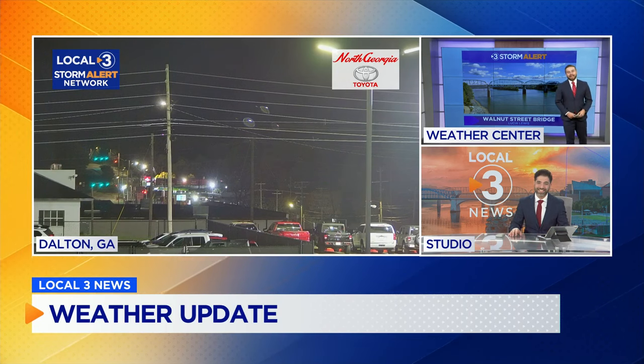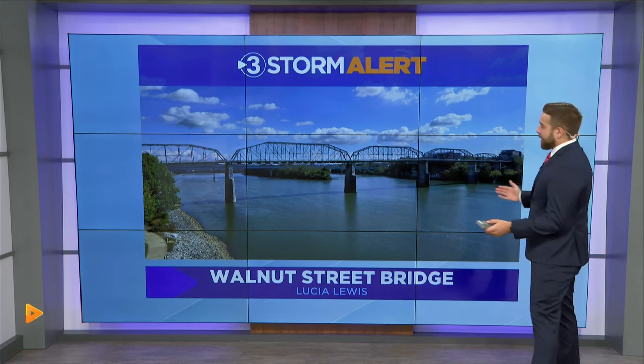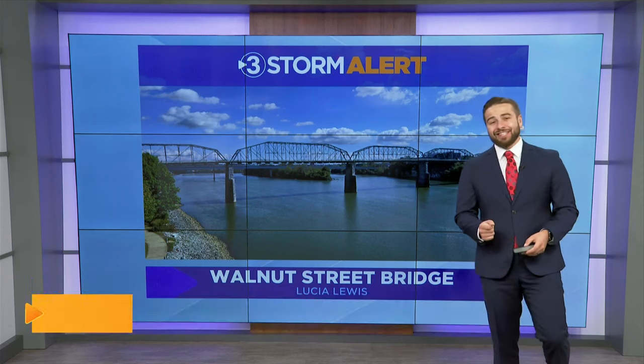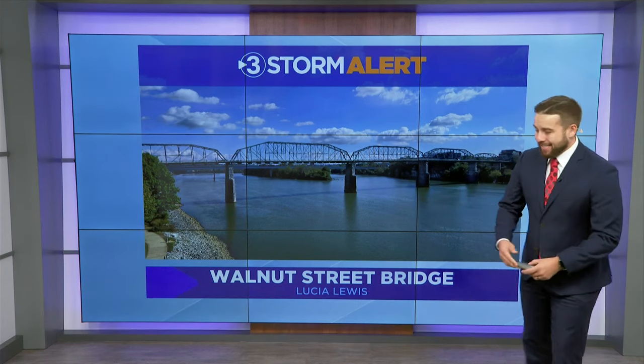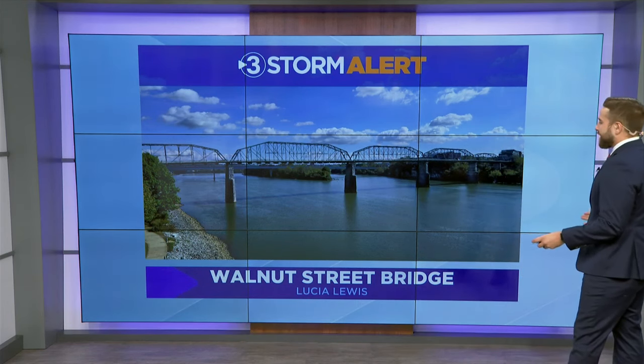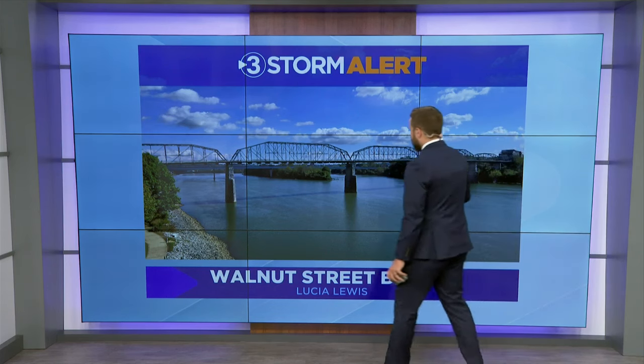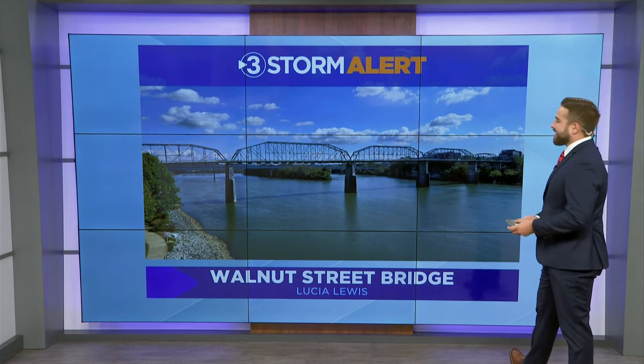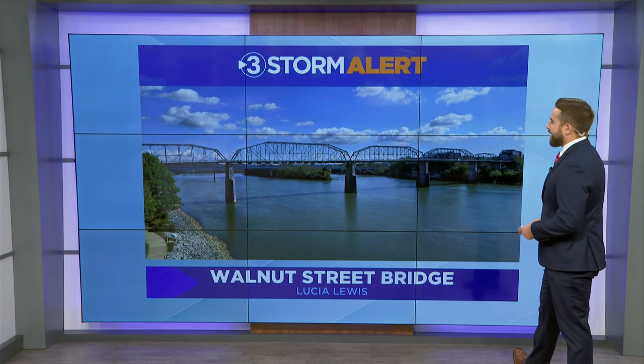As we take a look outside, things are pretty calm. Yesterday, after that front moved through, we had some clouds early on but quickly transitioned over to some sunny skies. This was the shot over downtown Chattanooga — you can see McClellan Island back there, Walnut Street Bridge — a gorgeous shot by Lucia Lewis, so thank you for sending that in. Plus you have the fair weather cumulus clouds in the background.